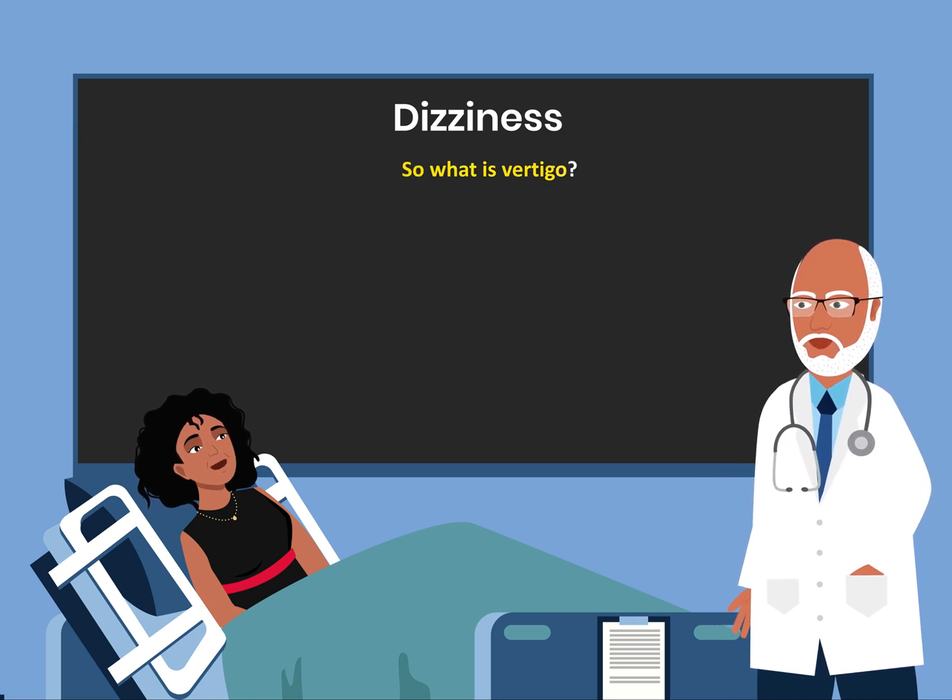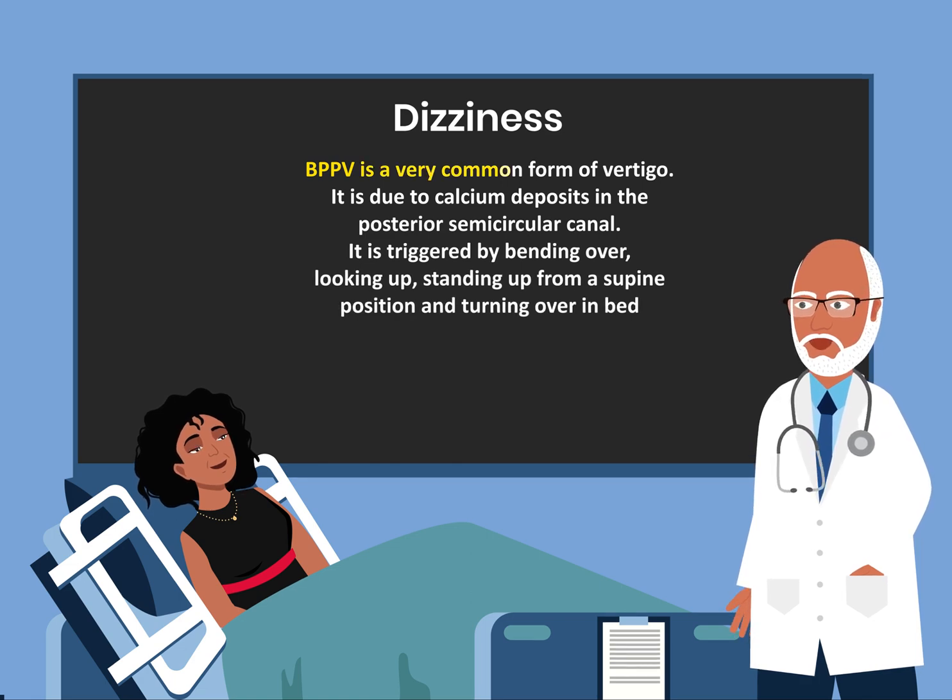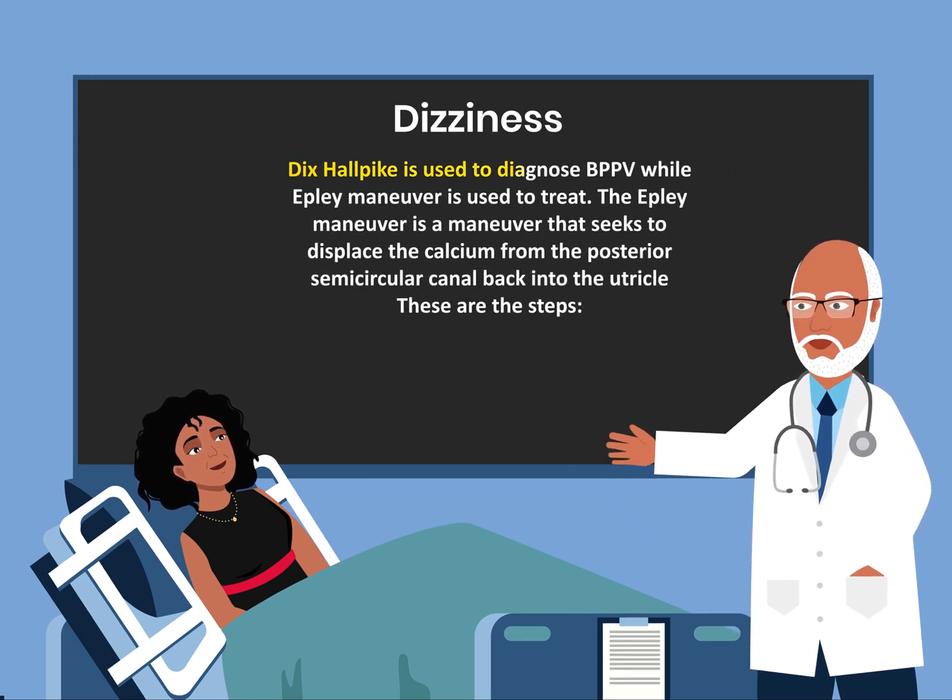So what is vertigo? BPPV is a very common form of vertigo. It is due to calcium deposits in the posterior semicircular canal. It is triggered by bending over, looking up, standing up from a supine position, and turning over in bed. The Dix-Hallpike test is used to diagnose BPPV while the Epley maneuver is used to treat it.